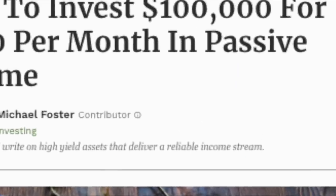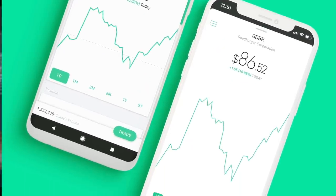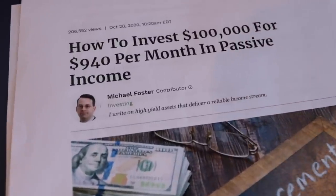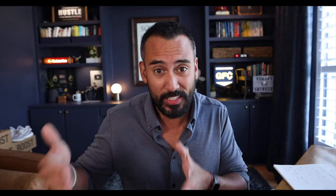Now, the first thing that you'll notice about the title of this article — the official title — it's how to invest $100,000 to generate that $940 a month of passive income. Now, if you don't have $100,000 to invest, don't check out now because there's still a lot that you can learn from what I'm gonna share in this video. Because the investment strategy that is outlined in this article is something that anybody can do, and you could pull this off in your Robinhood account, your Webull account, your M1 Finance account, any online brokers for that matter.